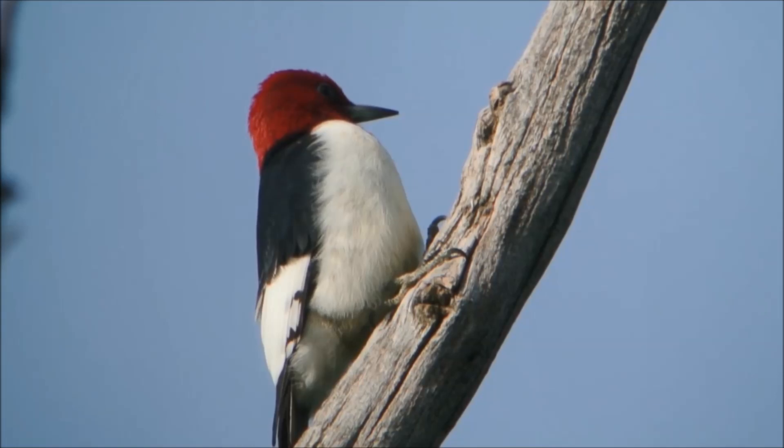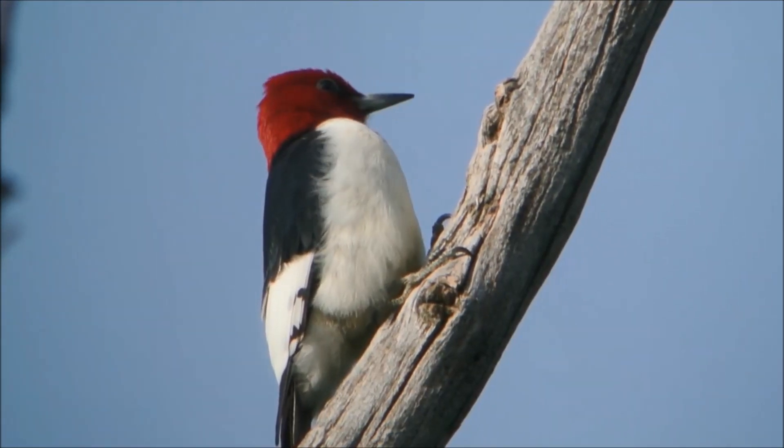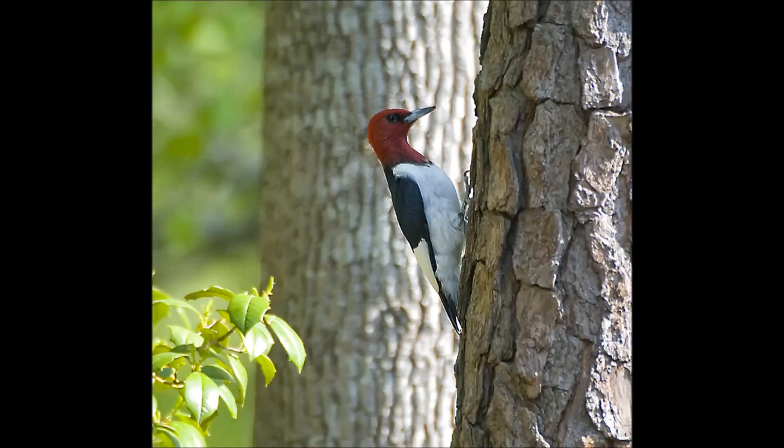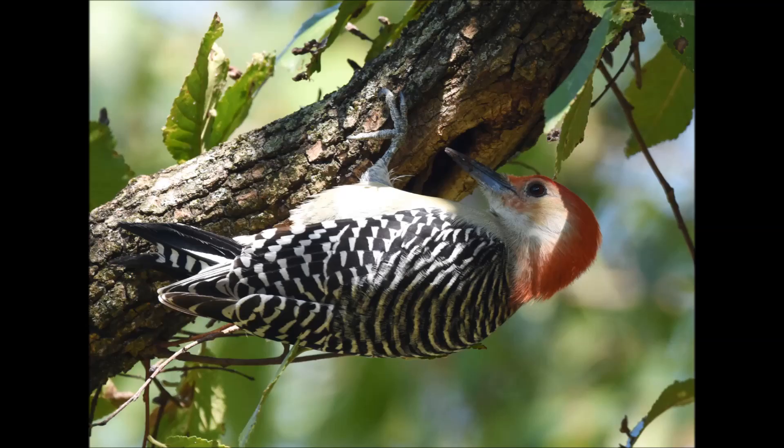Like the name implies, the red-headed woodpecker has the distinct feature of an entirely red-colored head. Their wings are solid black with large white patches, and they are equipped with a lighter colored beak compared to their counterpart, the red-bellied woodpecker.